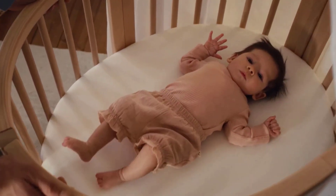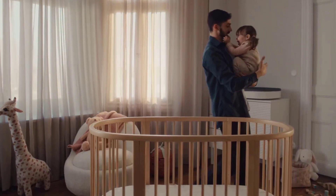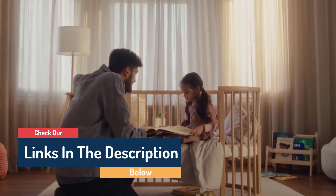Hello guys, today in this video we're going to help you find out the best baby cribs on the market. I made this list based on my personal opinion, trying to rank them based on their quality, durability, customer reviews, and more. If you want to see their price and find out more information about them, you can check the links in the description below.